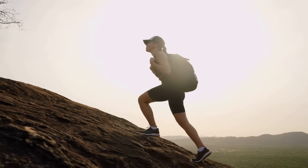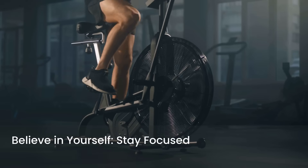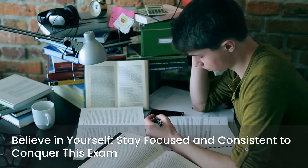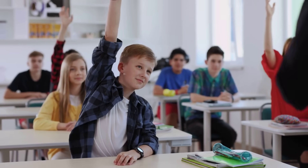The USMLE Step 1 is undoubtedly a challenging exam, but it is absolutely achievable with the right preparation and mindset. It's a test of endurance, knowledge, and resilience. Stay focused on your goals, remain consistent in your efforts, and most importantly, believe in yourself — you have the intelligence and the drive to conquer this exam. Thank you for watching. If you found this guide helpful, please give it a thumbs up, share it with your classmates, and subscribe for more content. Good luck with your studies, and I'll see you in the next video.